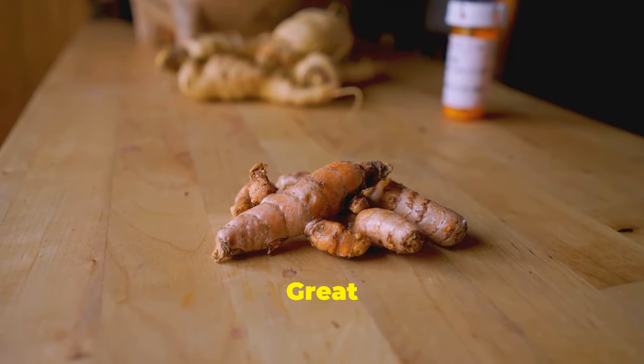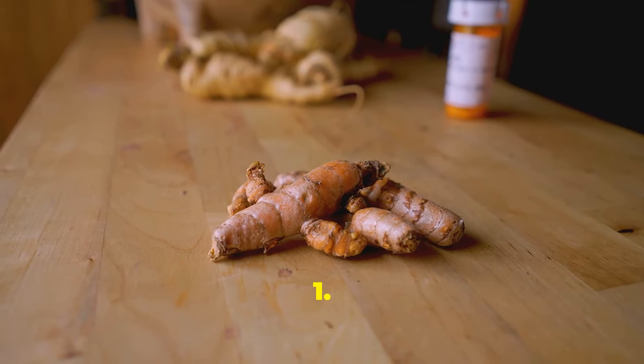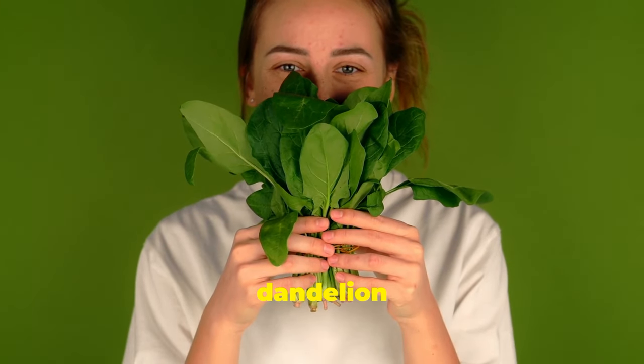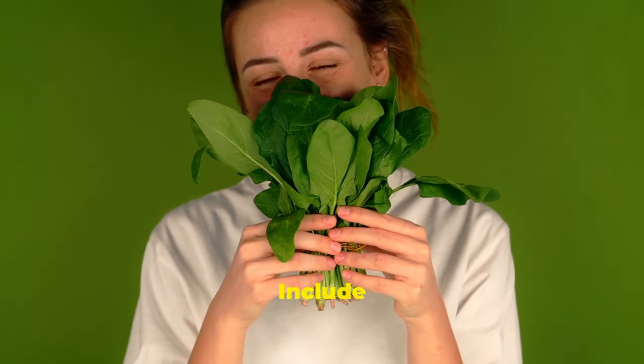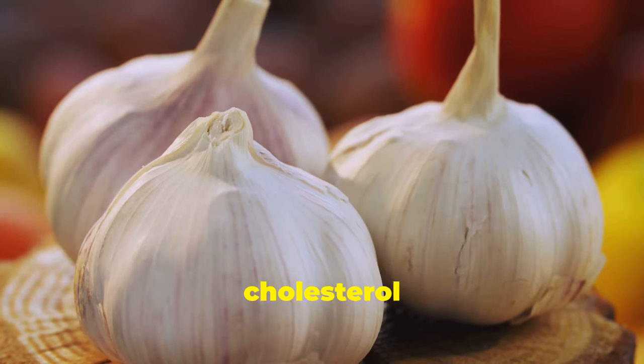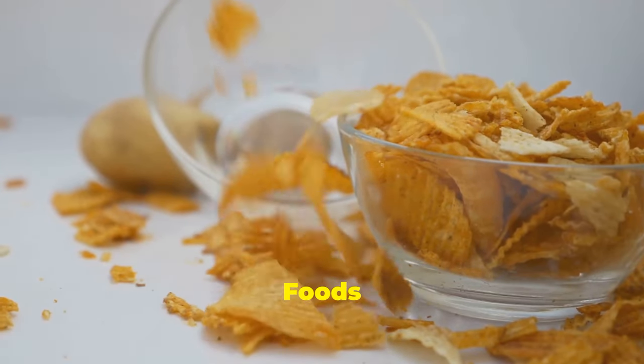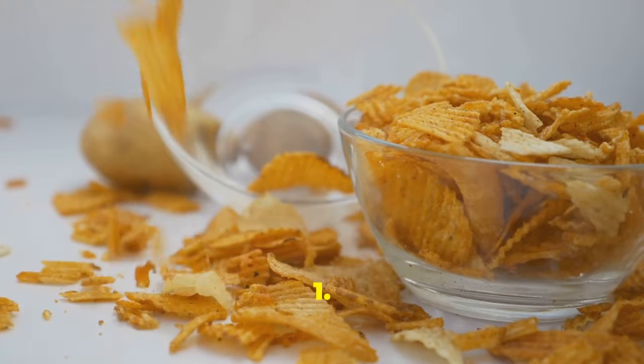13. Use ginger — great for digestion and nixing inflammation. 14. Eat bitter greens, like arugula and dandelion greens. 15. Include garlic — it's good for your cholesterol levels. 16. Limit processed foods — stay clear of the bad fats.